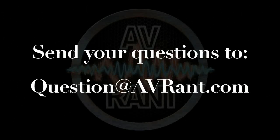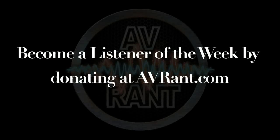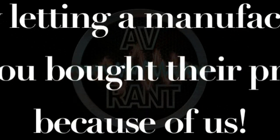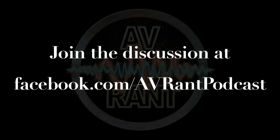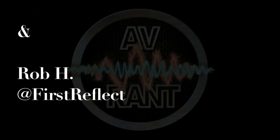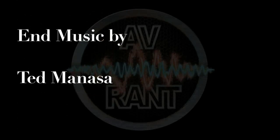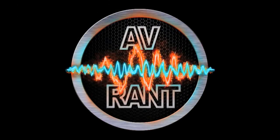Want your question answered? Send it to question at avrant.com. This is A.V. Rant. Now go out and listen to something.